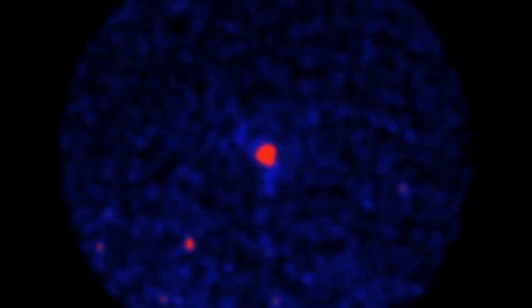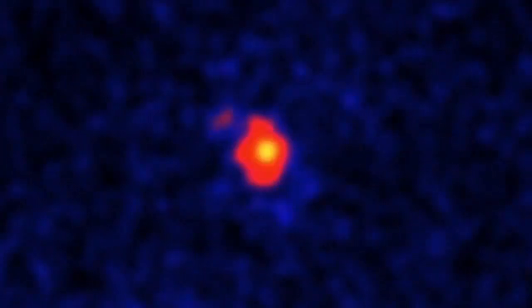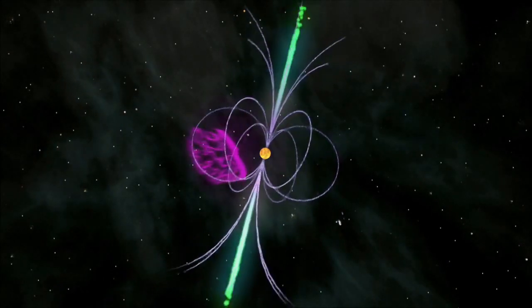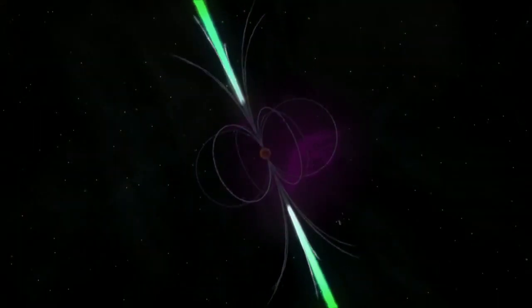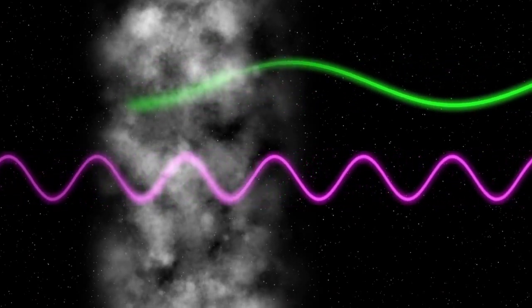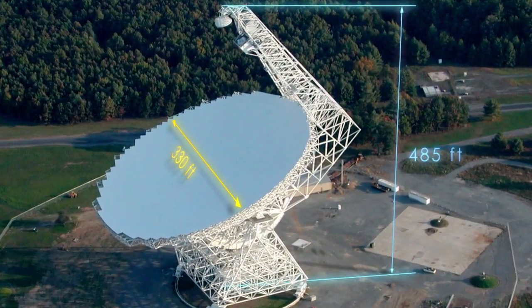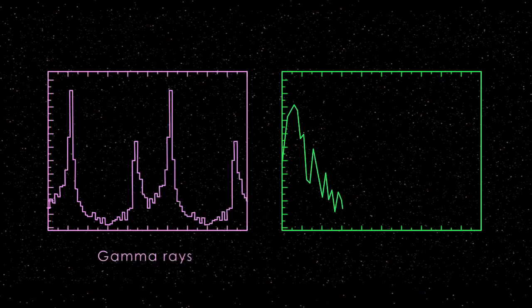A pulsar that was a strong gamma ray source yet showed no radio signature intrigued researchers, including Paul Ray of the Naval Research Laboratory. When they first discovered the system, archival radio observations showed no detections. They think nearly all pulsars do emit radio waves, but the radio beam is a tightly concentrated flashlight-type beam emitted from above the polar cap. In a system like this, where wind blown off the companion star creates obscuring material along the line of sight, the radio signal might simply be blocked. Using the Robert C. Byrd Green Bank Telescope at a much higher frequency than typical, they finally saw the signal — confirming it is most of the time obscured by material from its companion.